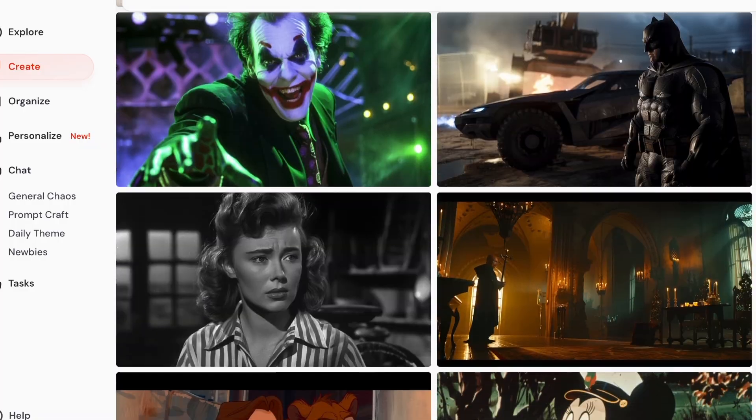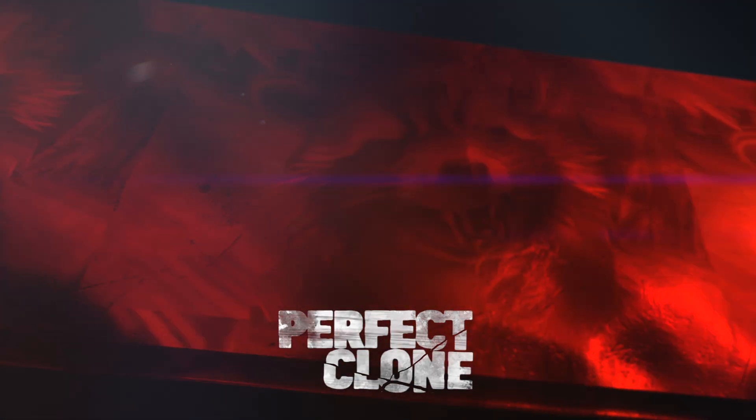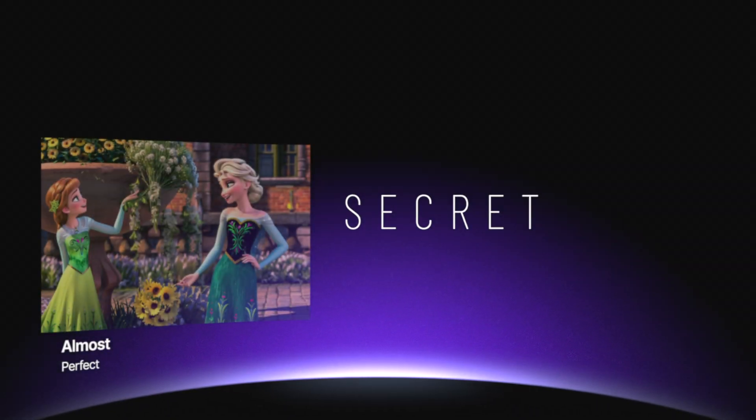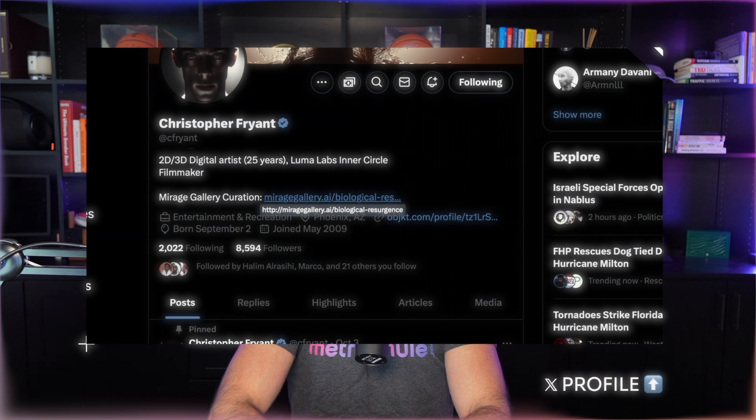For the first one, this prompt is going to create an exact clone about 50% of the time — it's perfect or very close to perfect. It's no wonder why this may just be a hidden secret. I actually found it on an X profile, so kudos to the creator for coming up with this.